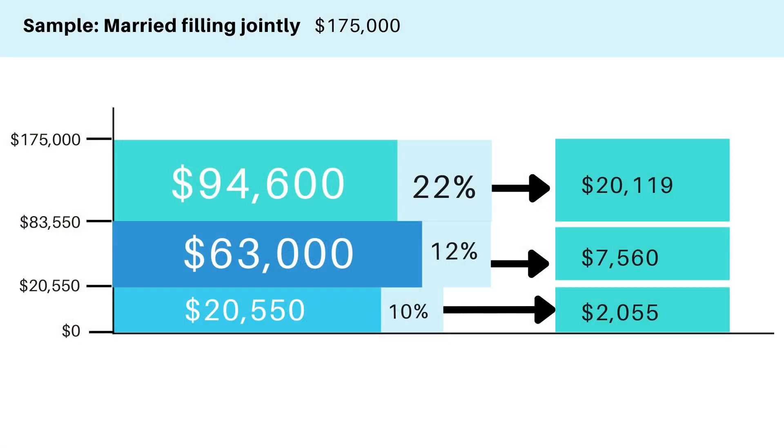That bracket runs from $20,551 up to $83,550. The next bracket is 22 percent, so the remaining income from $83,551 up to their $175,000 would be taxed at the 22 percent bracket.